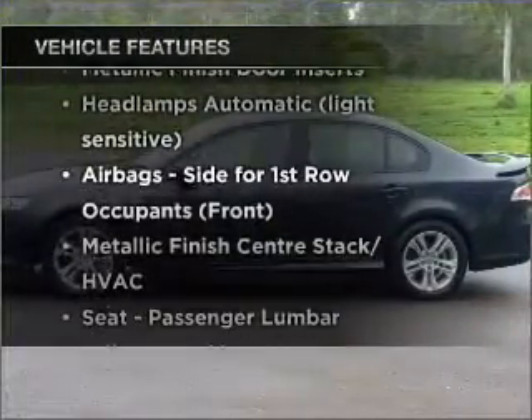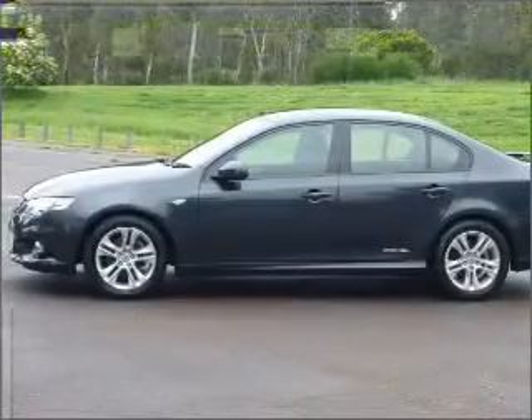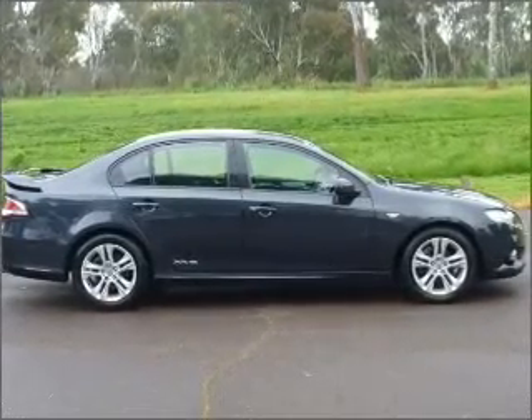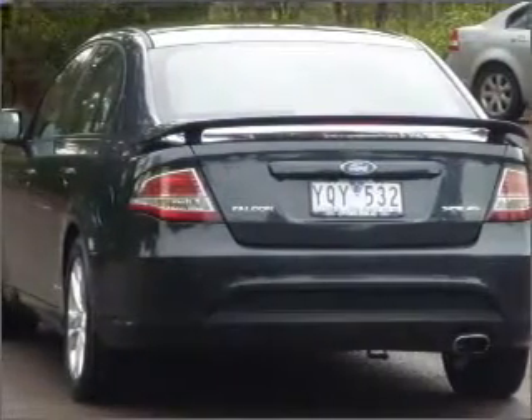Enjoy these notable features that are included in this ride: cruise control, climate control, central locking, power windows, a CD player, auxiliary input for your MP3 player, ventilated disc brakes, side airbag, stability control, and an adjustable tilt steering wheel.